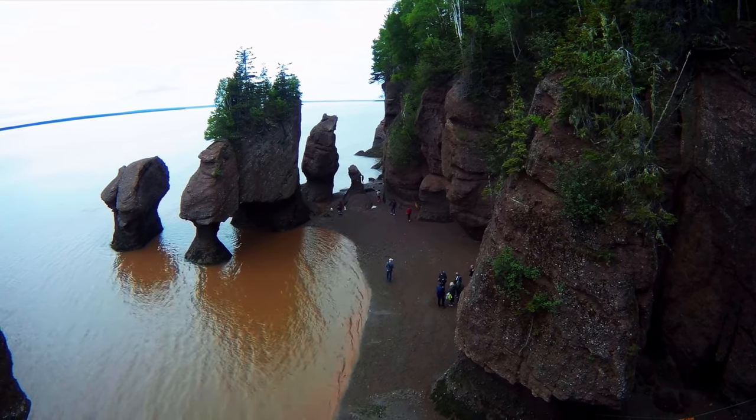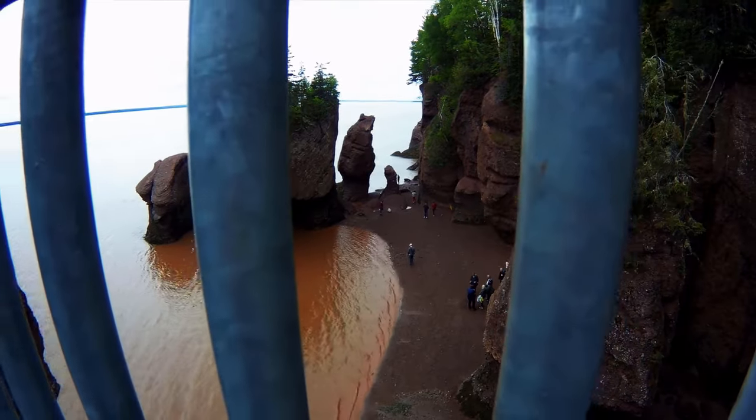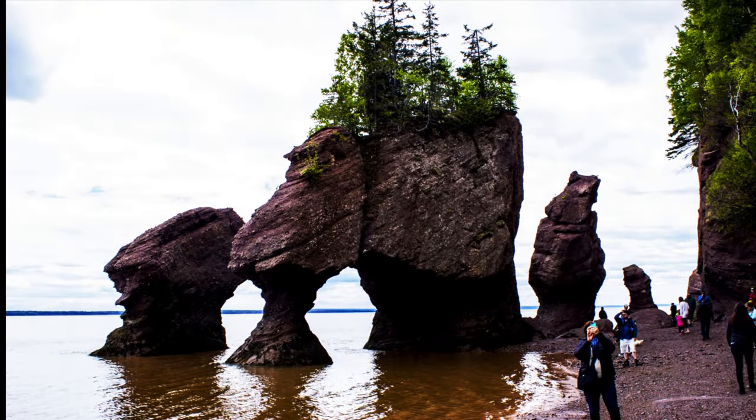From across the bay, you can see the land way across the bay there. That's where the highest recorded tide was ever recorded. I think it was something like 53 or 57 feet.